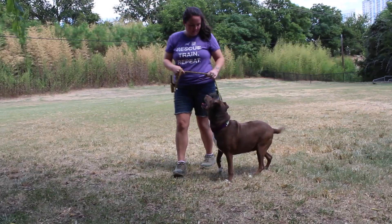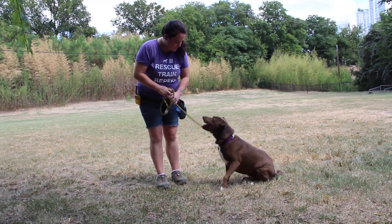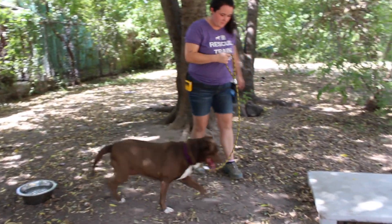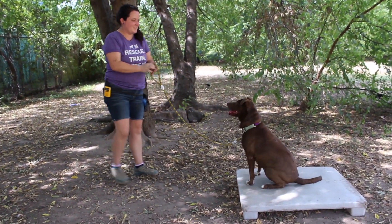APA is unique with how we handle and deal with our long stays in that we don't give up on them. We don't have some sort of time restraints on our dogs in the shelter. We give them the outlet and the training they need as long as they are here, until we find the right home for them.